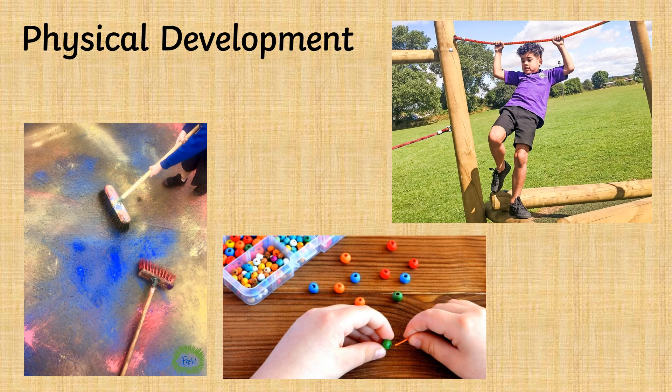Do not worry if your child is not yet able to write their name or hold a pencil effectively. These skills will be developed once your child starts school. It is important that you provide opportunities for your child to develop gross motor and fine motor skills. There are lots of ways to do this — here is a list of just a few.